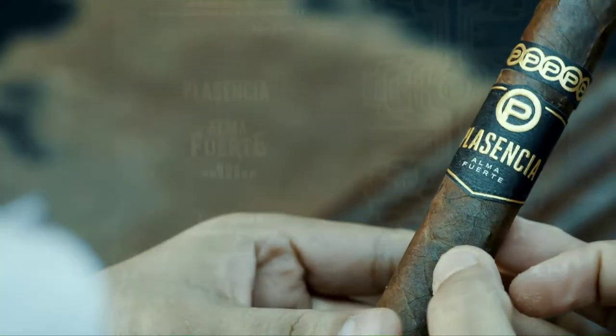Blasencia cigars, perfected for more than 150 years. Yours to enjoy now.